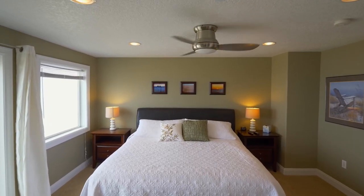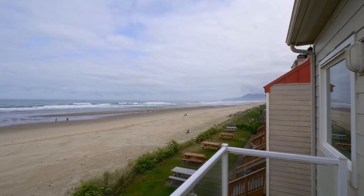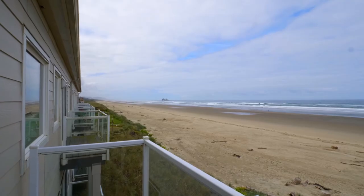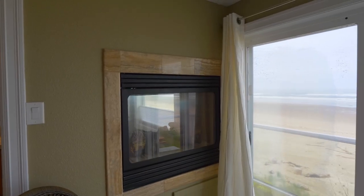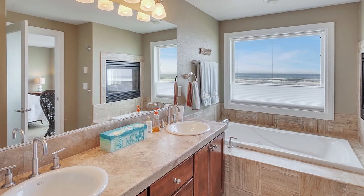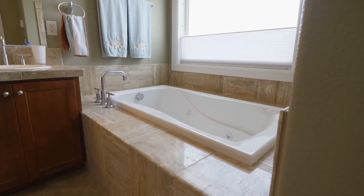On the upper level, the spacious master suite has direct access to the view deck, with views from Neakahnie to the majestic Twin Rocks, and a romantic see-through fireplace. Enjoy the ocean view tub in this travertine marble bath.